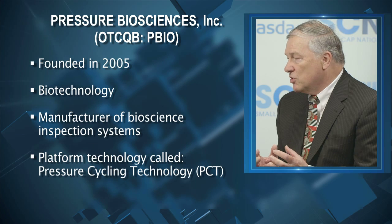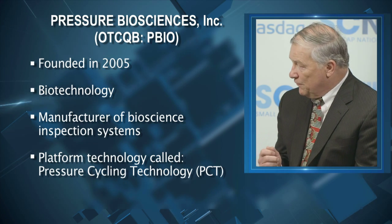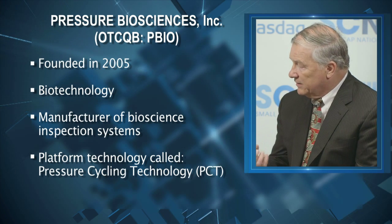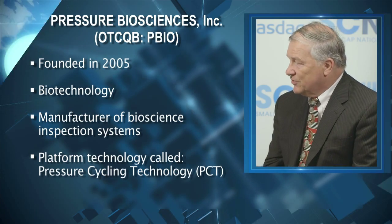We're at what's called the molecular age, and we need to get to these biomolecules. The old-fashioned way, which is what most people are still doing, is to beat them up mechanically, break them up mechanically. We treat them sort of like a sponge — we squeeze the cells in a pressure chamber.